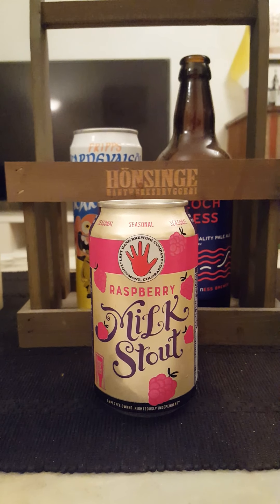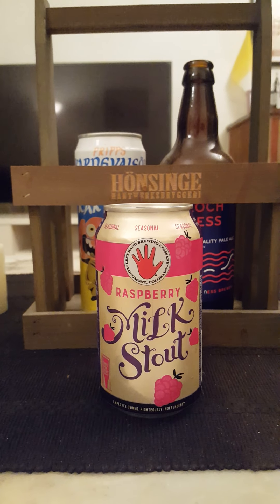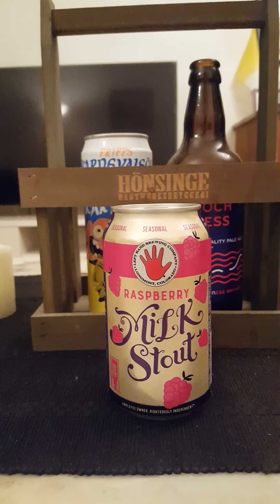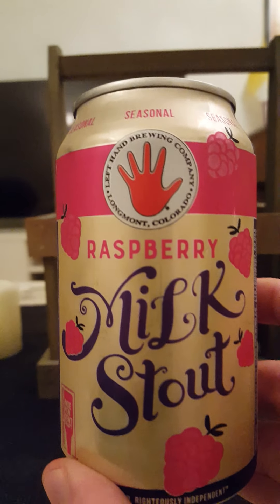Hey there, all craft beer lovers! It's time for another beer review. We are going to the US of A — this time around we are going to Longmont, Colorado, to Left Hand Brewing Company.